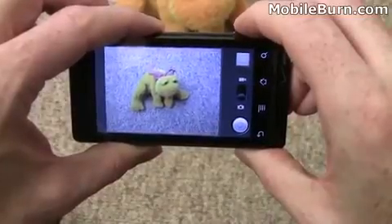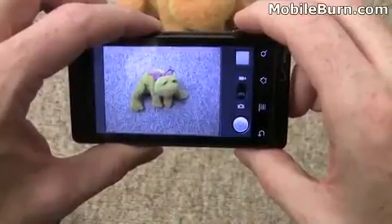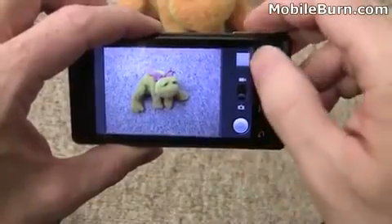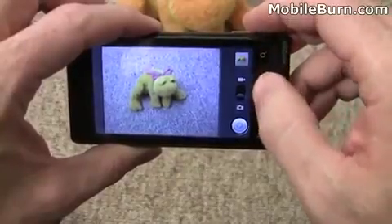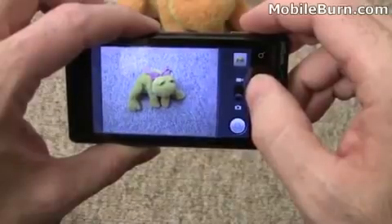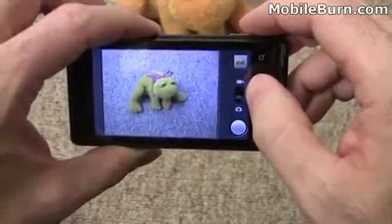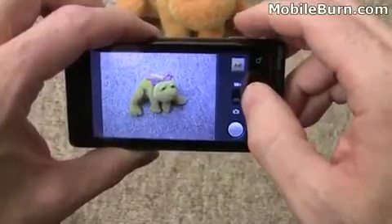There we go — it takes the photo. The photo will automatically show up in the corner here so you can get to the gallery quickly. While the photos have been unimpressive, video has been really fantastic. It's 720x480 pixel video at 25 frames per second, and it really looks sweet.